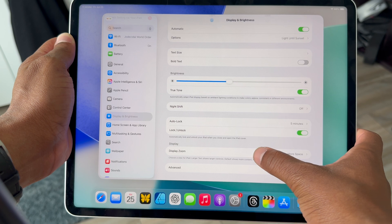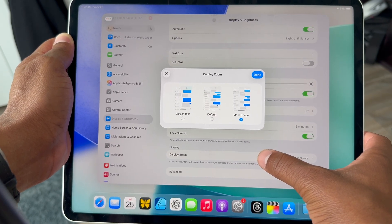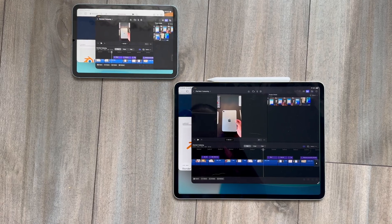It's really only things like display scaling and virtual memory swap that separate the two models. But in most of the ways you're going to work with your iPad, the mini ends up being just as pro from a software perspective as the iPad Pro.